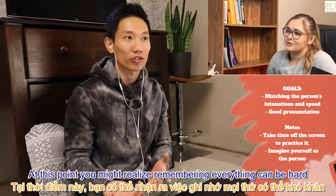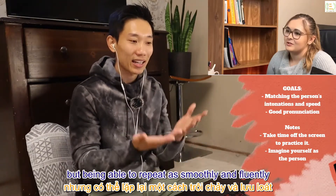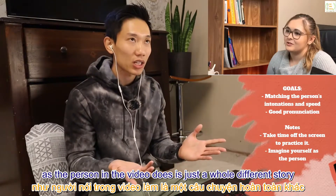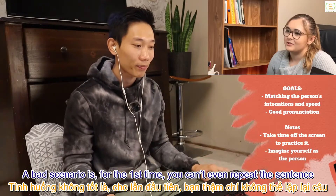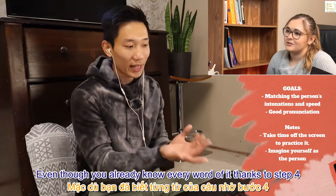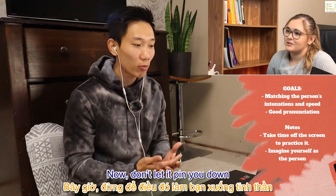Your goal is to match the person's intonation and speed while having good pronunciation. At this point you might realize that remembering everything is hard, but being able to repeat as smoothly and fluently as the person in the video is a whole different story. A bad scenario is when, for the first time, you can't even repeat the sentence because it sounds impossible to keep up with the person's speed and flow — even though you already know every word of it.